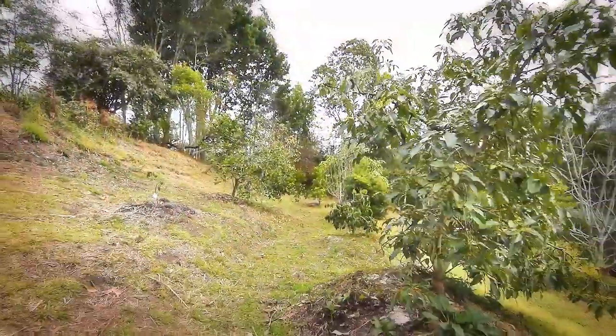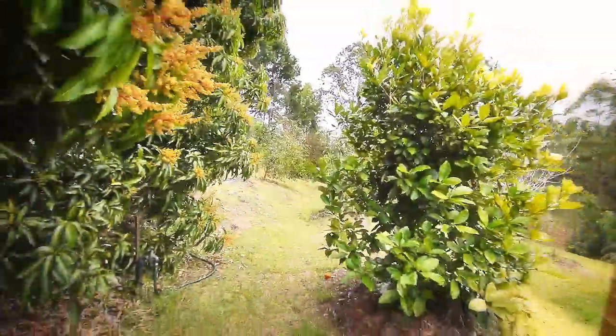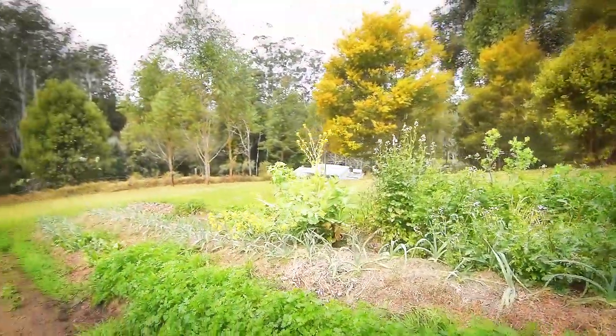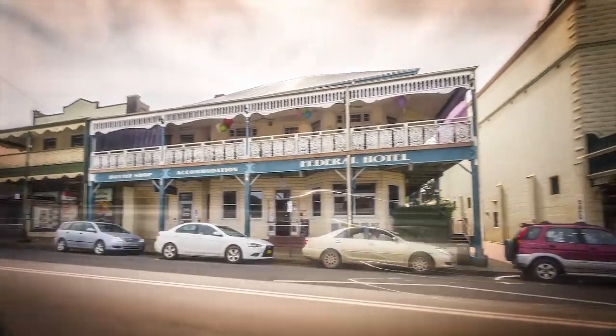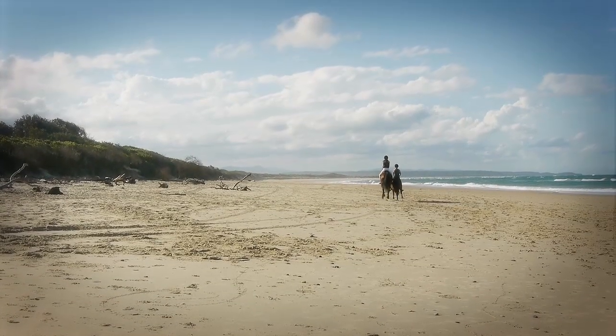A small dam interconnected with a tank storage system provides irrigation water to this mixed orchard and vegetable and garlic plots. We're only minutes to Bellingen's cafes, schools, golf course, and vibrant commercial center. Excellent beaches are 20 minutes down the road.